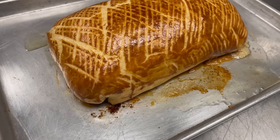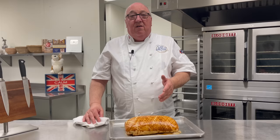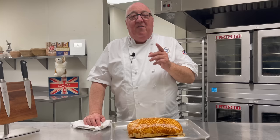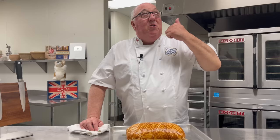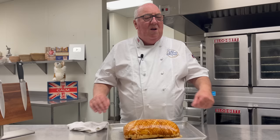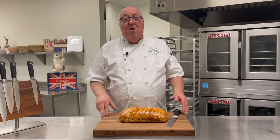Once the beef comes out smelling and looking gorgeous, we have to let it rest for about 10 to 15 minutes, just to let everything relax before we cut into it. This was always a nerve-wracking time at a state banquet at the palace, because we were never sure if the Queen would be sitting down for lunch or dinner, and we didn't want it to sit too long and overcook. Mind you, she liked it well done, so I don't suppose it would have mattered anyway.